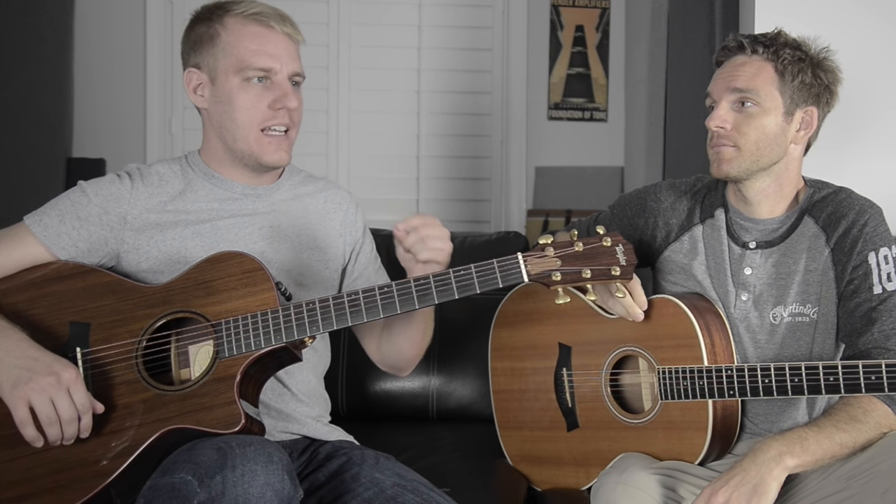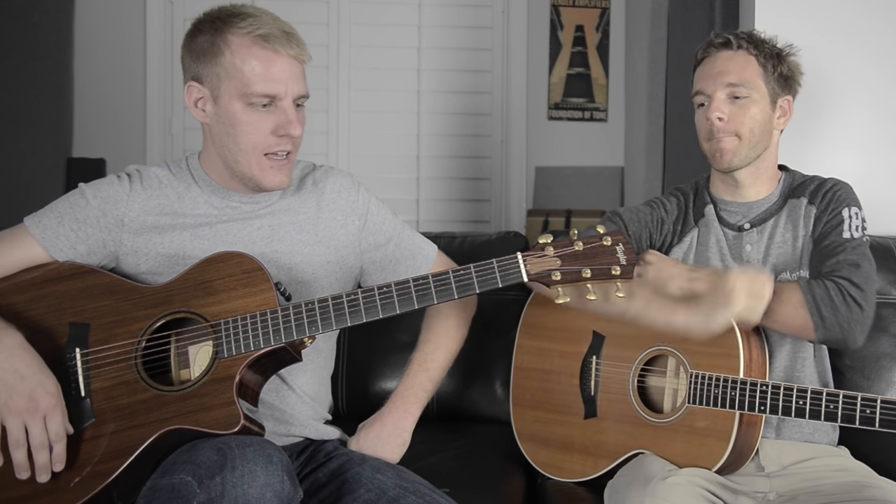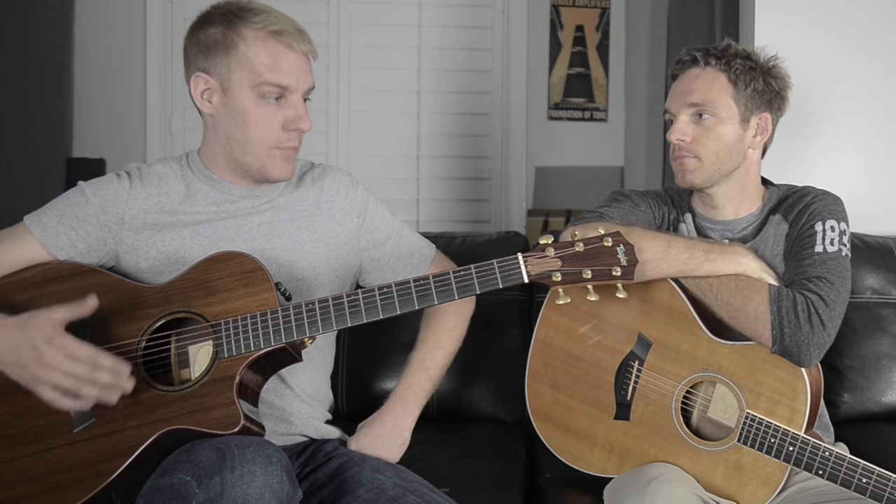My Taylor rep at the time was a guy named Aaron — awesome dude, shout out to him. If you've ever seen the Taylor roadshow poster, that's Aaron. Really good guitar player, super humble, always happy to be there. I think it was actually him pulling for me to go, because I think it was supposed to be just the owner of the company. Anyway, Bob Taylor gave us the tour over and over and entertained every question with a smile.